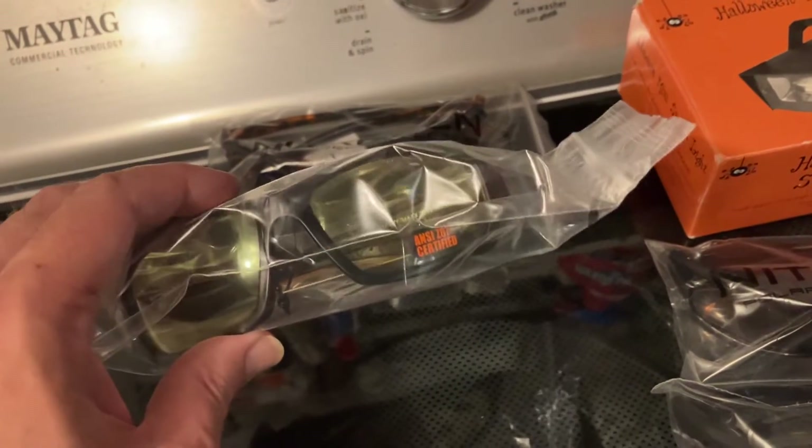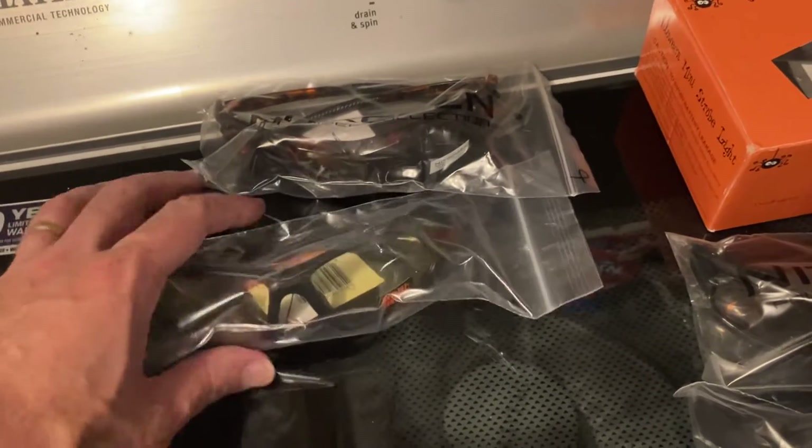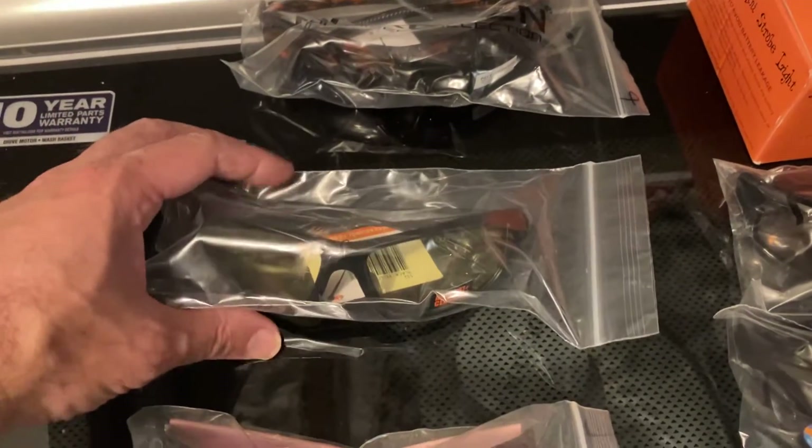This is another customer who bought these safety glasses with a yellow lens. They plan on driving at night — had a little communication with them about that.